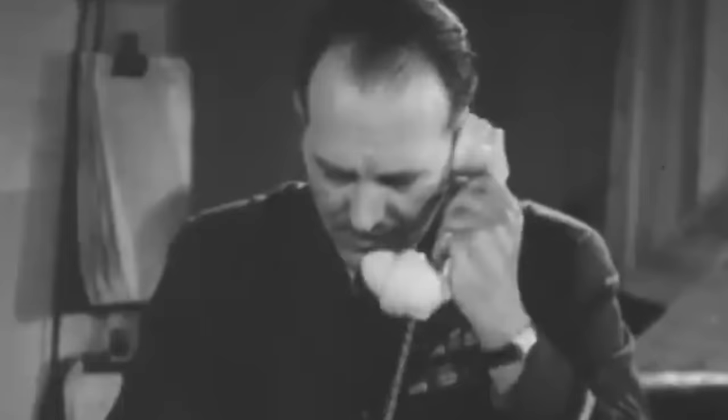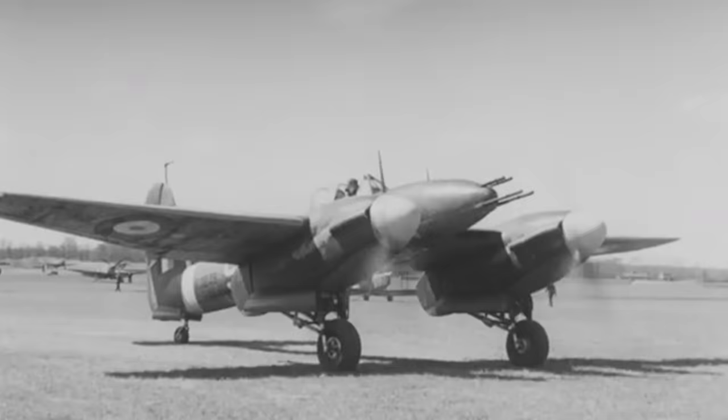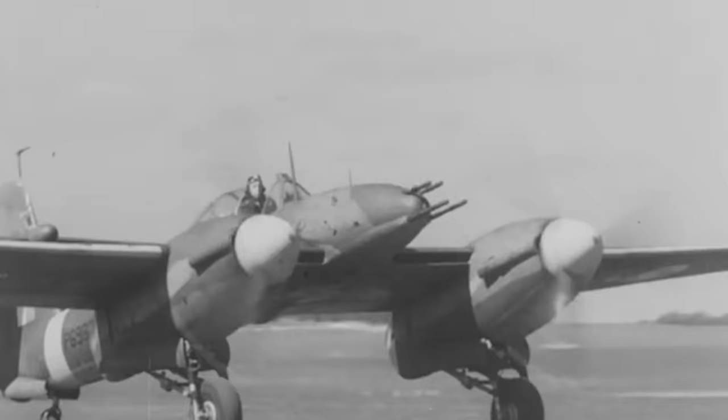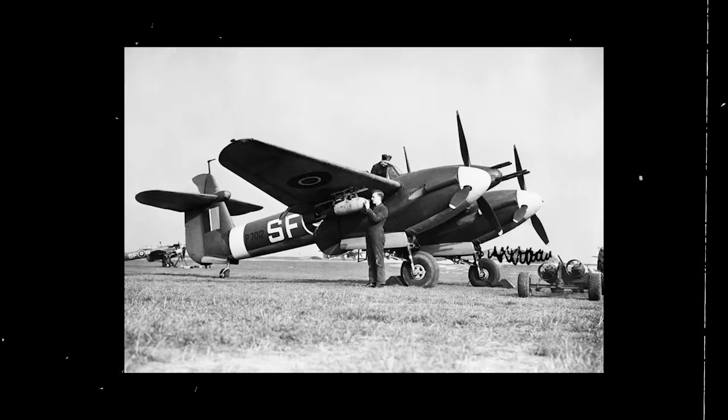By early 1939, the Whirlwind program was finally at a point in which the Air Ministry could place large-scale orders. The office ordered 200 aircraft as a first batch and 200 more as a second. On paper, the aircraft came from a record-breaking and incredibly unique design, and the Royal Air Force officials hoped that its new warplane would be decisive in changing the tide of the war. Consequently, the model was kept under wraps from the general public until 1942.